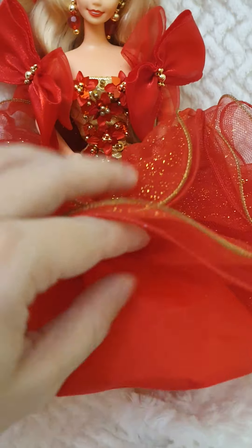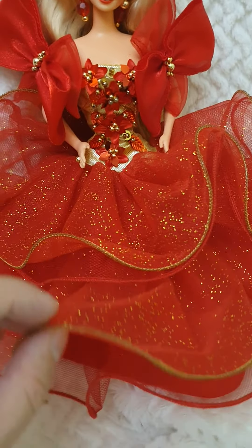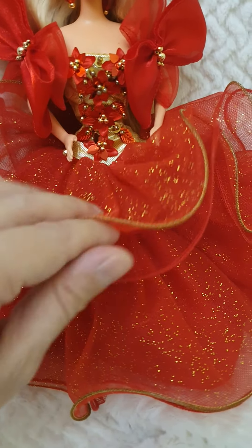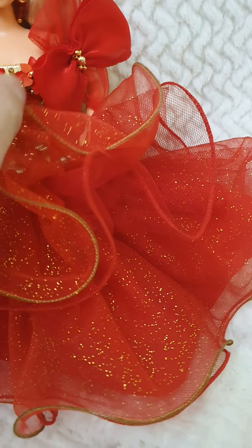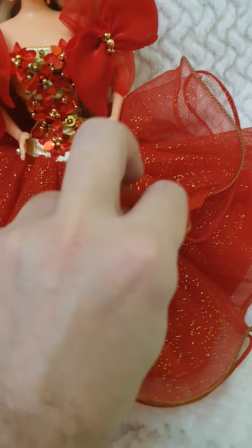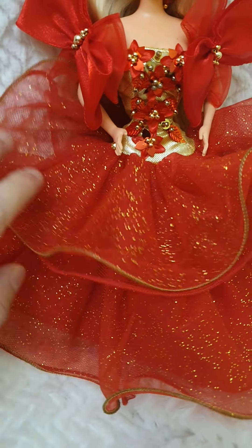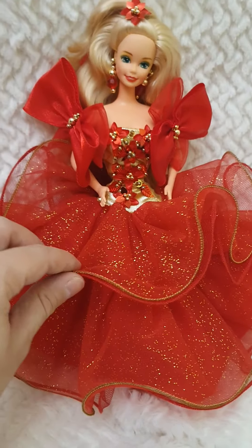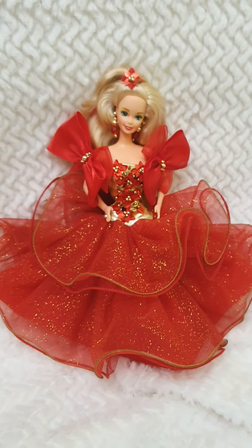The skirt is attached to the central bodice and comes in four different layers — two of them are tulle or fishnet, and the other two are more of an organza. Here you can see the difference: this is the fishnet one, and this is the organza one that goes over it. In the organza layer there's glitter all embedded throughout in gold color.